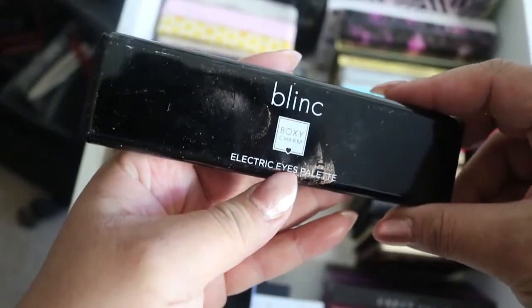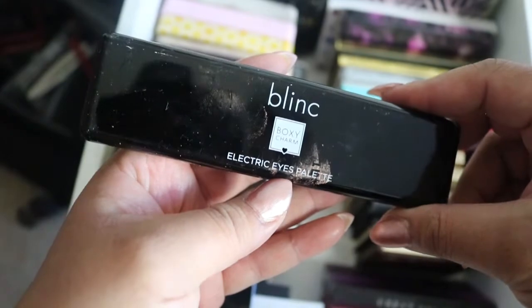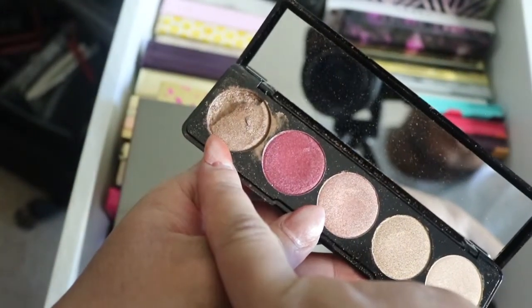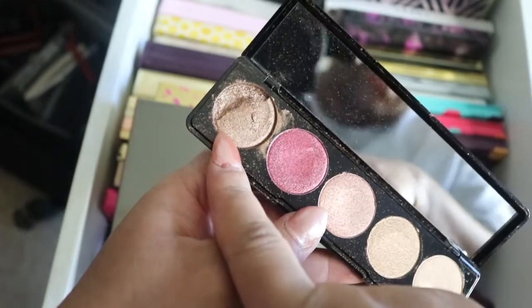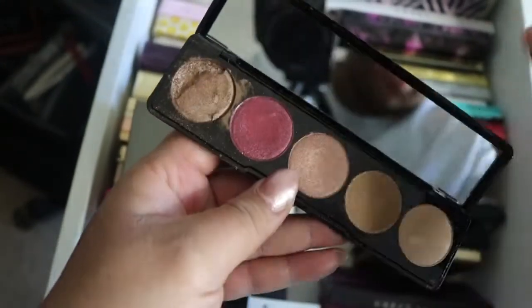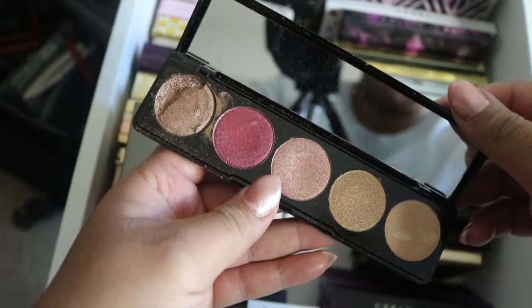And then I have a Blink Electro Eyes palette — this was in a BoxyCharm a few months back. It did come broken; I've seen a lot of people say theirs came broken too. But I still want to try it — it came cracked but we'll work with it.